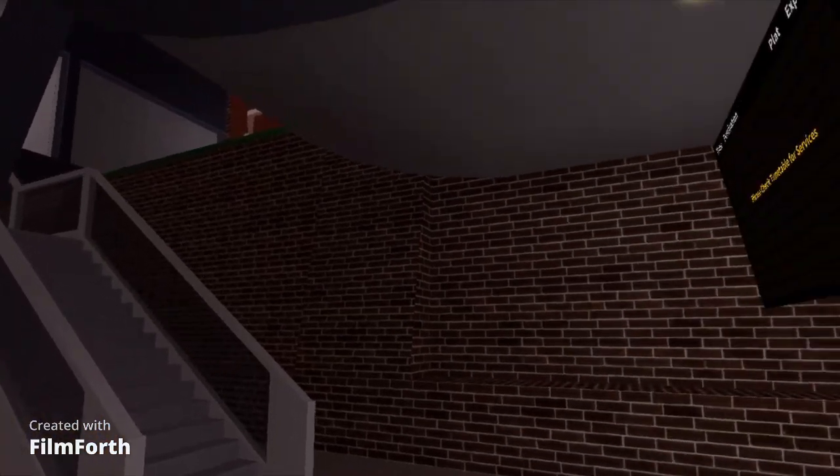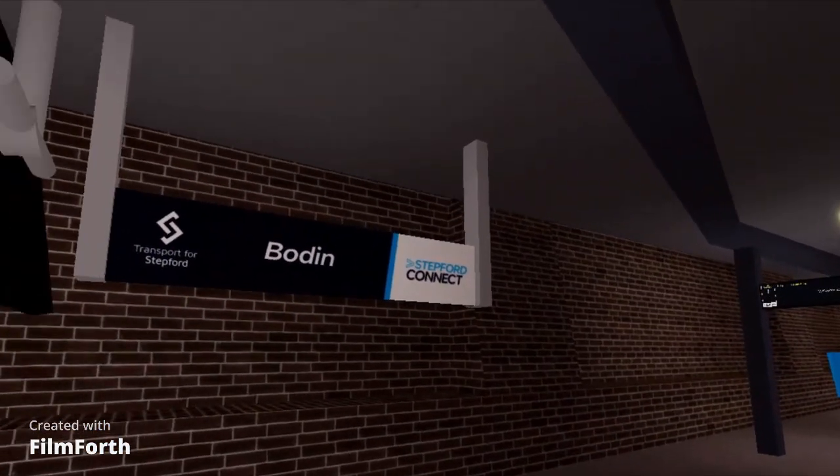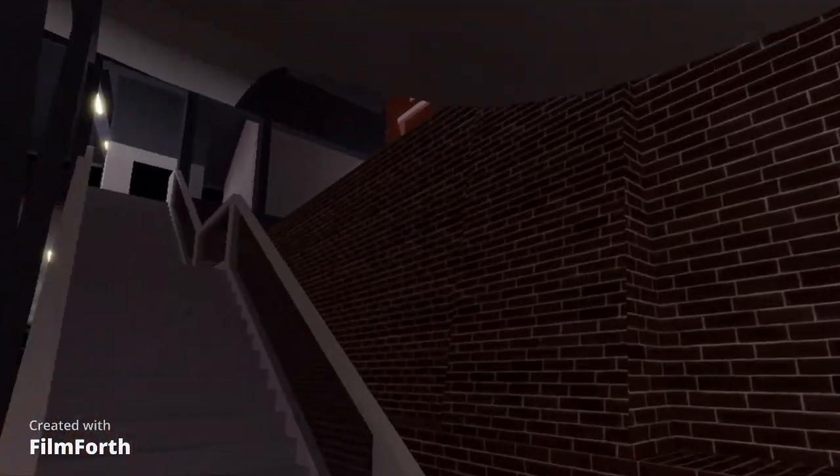This is Bowdoin Traincare, a train maintenance depot, which was right here. It was demolished in version 1.7, but today we'll be looking at the history of Bowdoin Traincare.